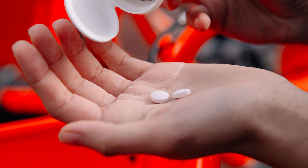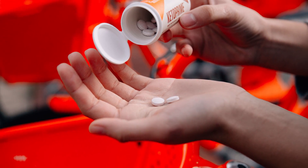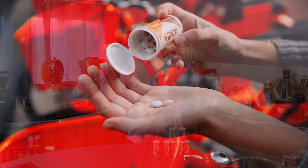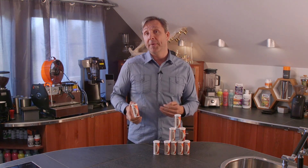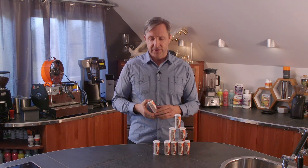Keto Prime is a lozenge that you take under your tongue. It provides the core metabolic ingredients of Keto Prime, but it also has a little bit of methylcobalamin, a special form of vitamin B12 that directly supports energy production in your cells.